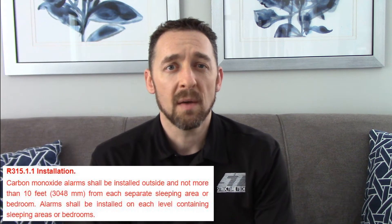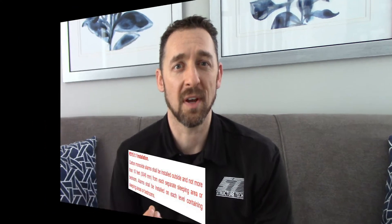That brings me to my next myth, which is that you need a CO alarm in order to sell a home in Minnesota. False. You're supposed to have CO alarms — it's part of our building code. You need to have them installed within 10 feet of every sleeping room, but this has nothing to do with real estate.